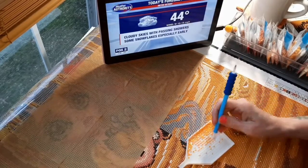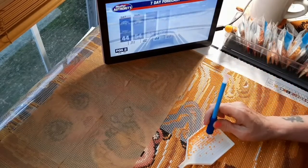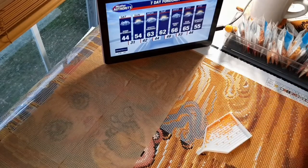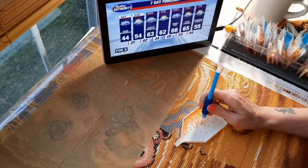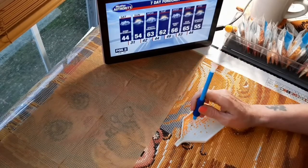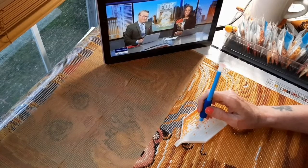Cloudy skies with a few passing showers and snowflakes mixing in early, then we clear up tonight. The full seven-day forecast is a promising trend — we jump up into the 60s by Monday, staying in the 60s maybe even past the 60s into the middle of the week. We'll enjoy four days of the 60s. We'll cool off Friday and probably Saturday next week as well. But hey, there's some good news there.